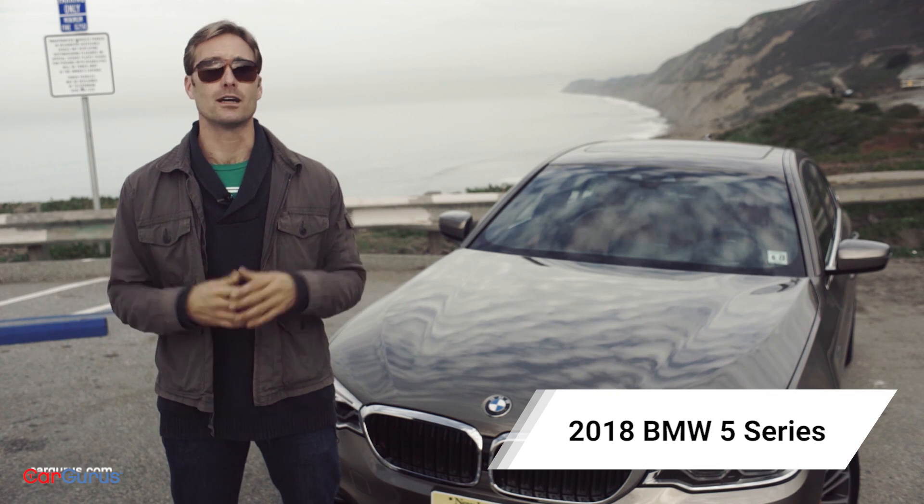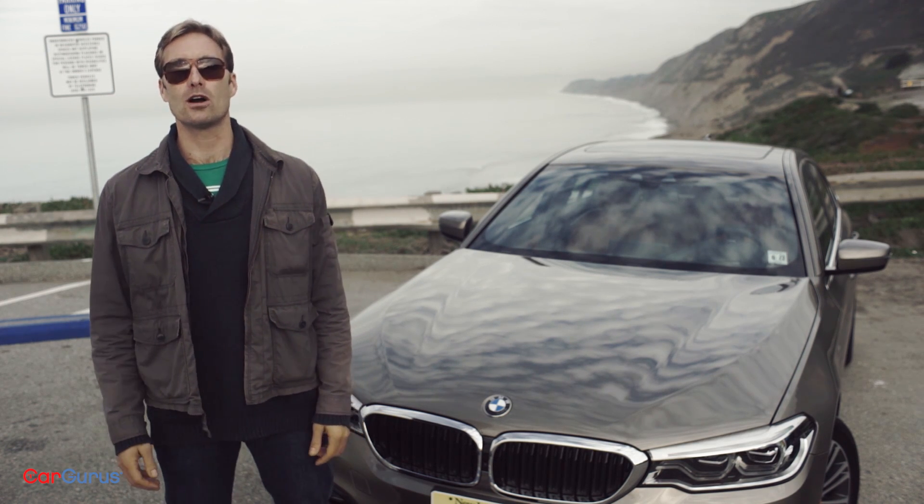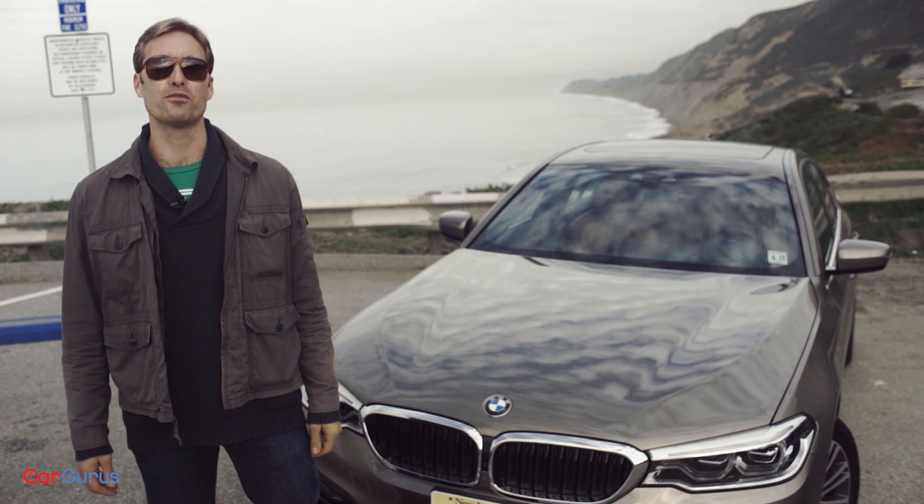BMW has finally figured it out — a hybrid with nearly no sacrifice. I'm Mike Perkins from CarGurus, and this is the 2018 BMW 530e i-Performance.